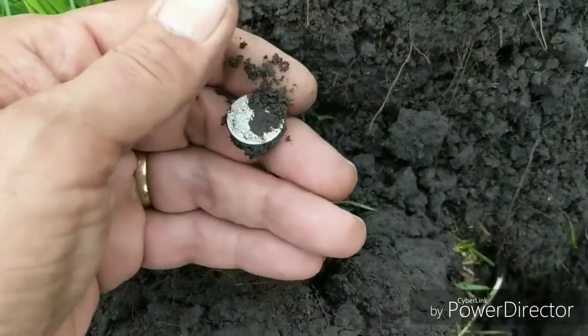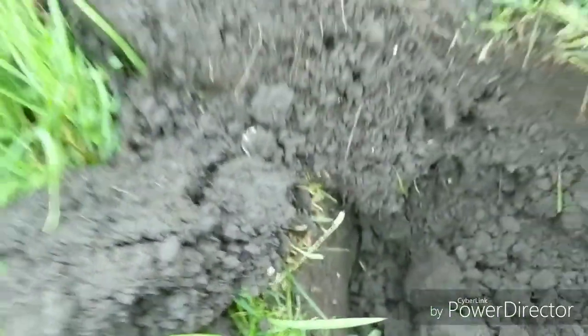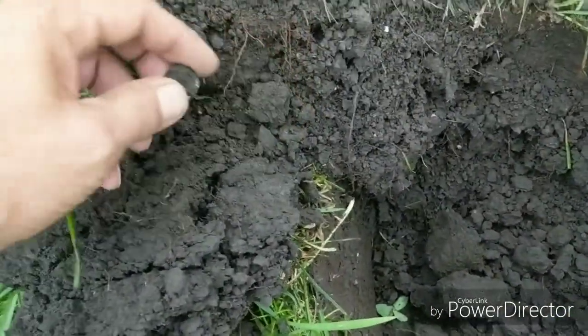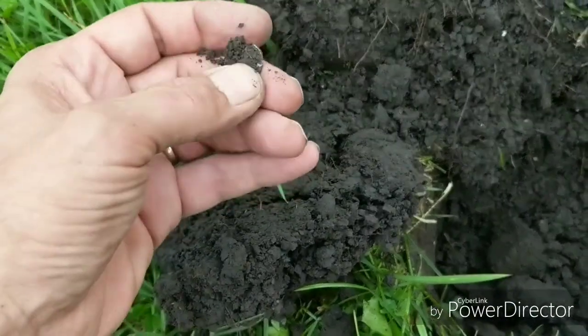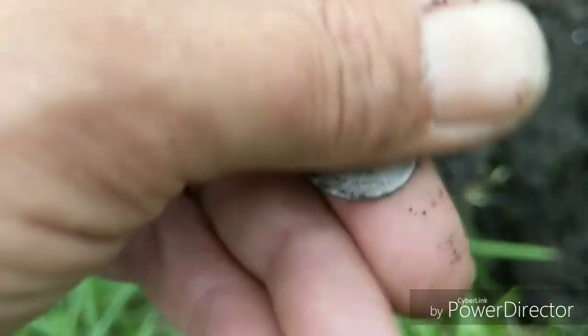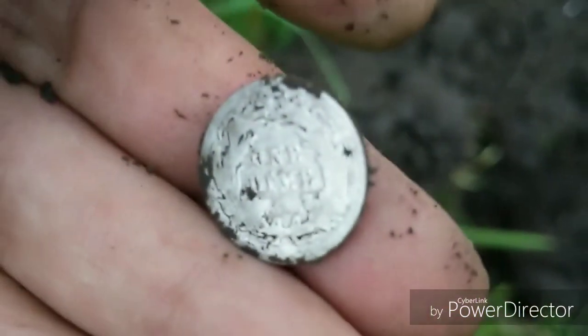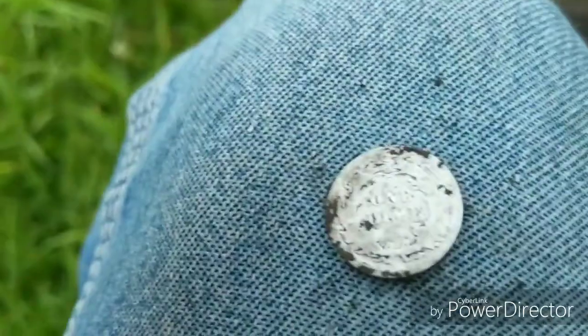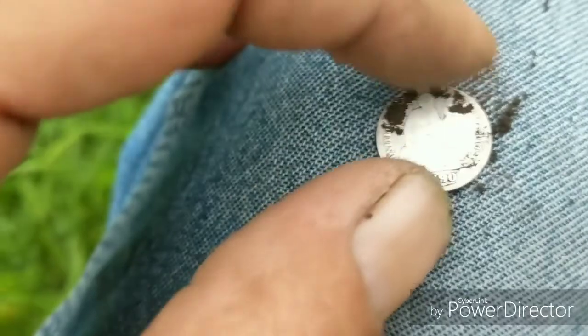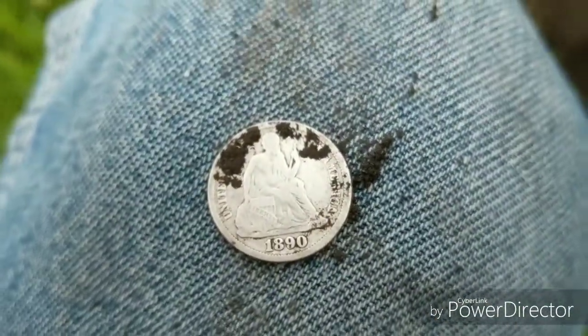Let's take a look at this — probably an old Merc. Holy cow, wasn't expecting that here! One dime. I don't see a mint mark. Let me focus in on my knee — there we go. One dime, that's pretty freaking cool. 1890! 1890 — was not expecting that here. That is awesome.